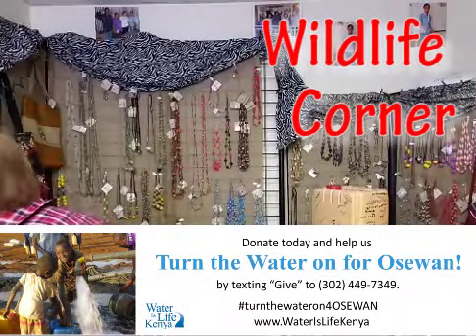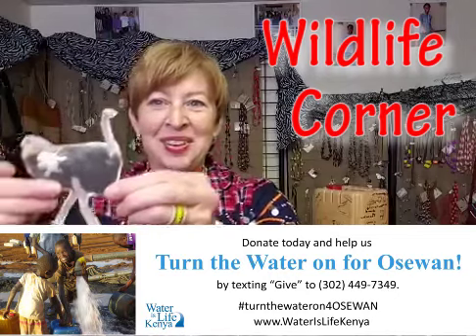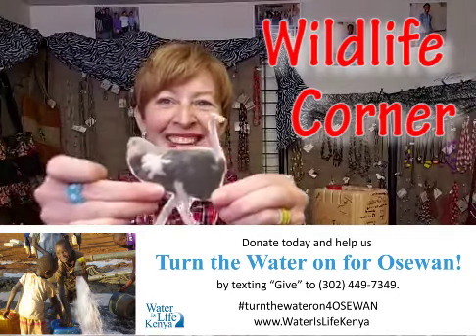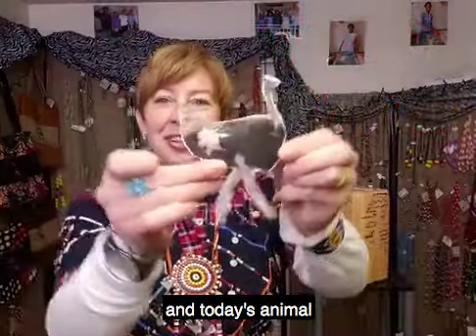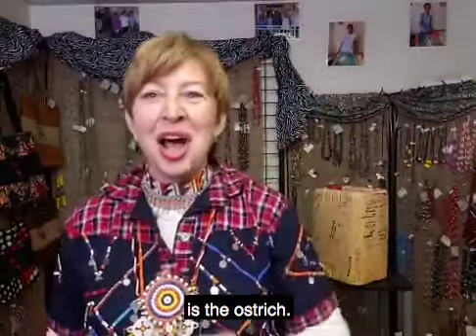I know some of you have been waiting for Wildlife Corner. Wildlife Corner, and today's animal is the ostrich.